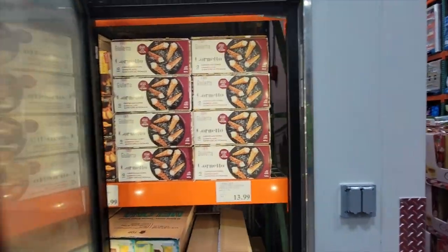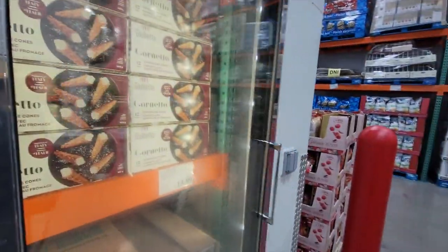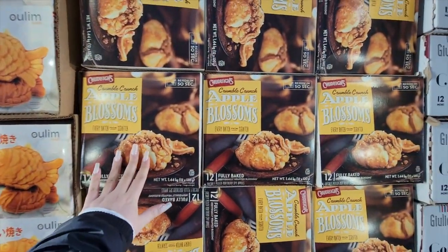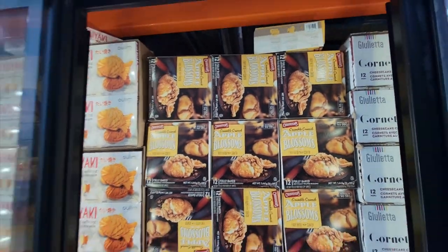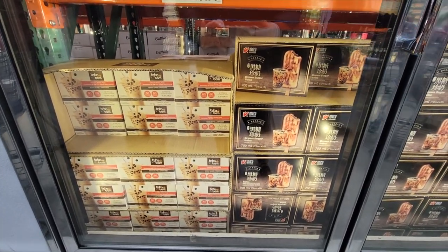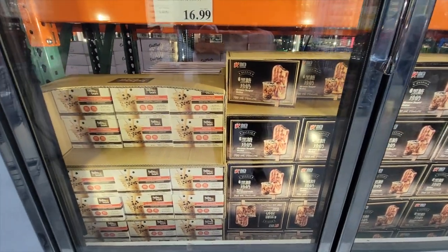I also noticed they have Chudley's products. You guys remember when I took you to Chudley's? Look — Apple Lawsoms at $12.99, but it's out. Oh my gosh, these are the best ice cream bars. The brown sugar baba.